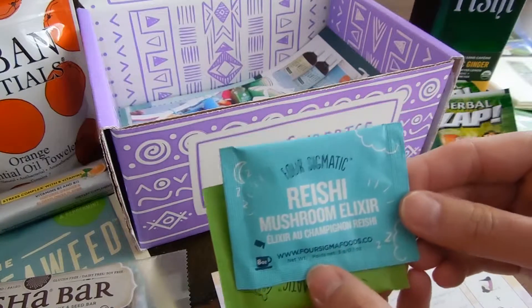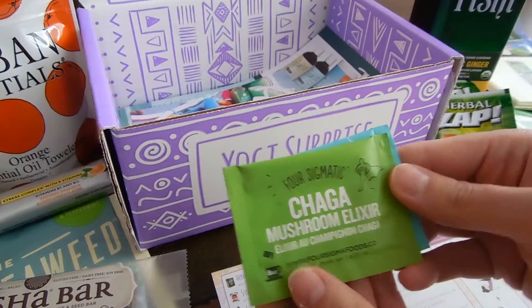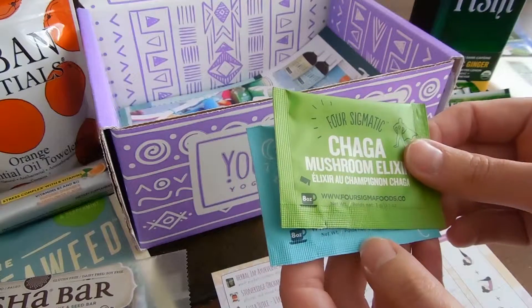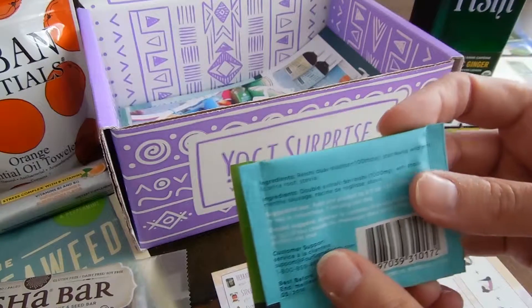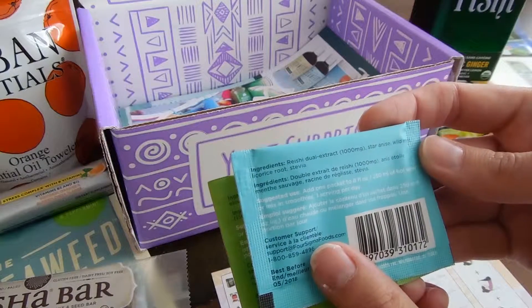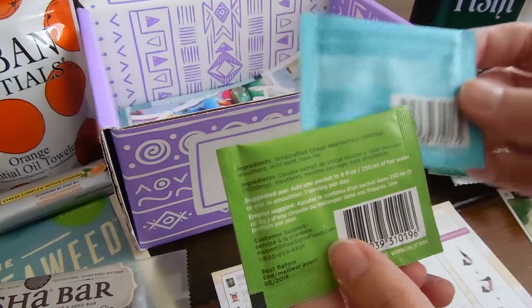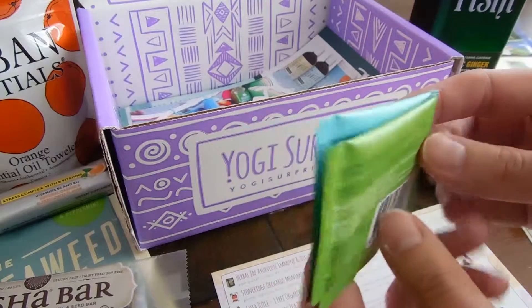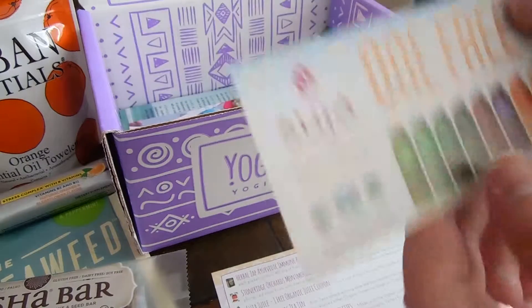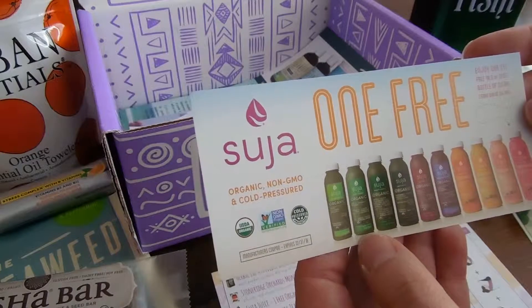Mushroom Elixir — Chaga Mushroom Elixir. And a coupon for a free bottle.